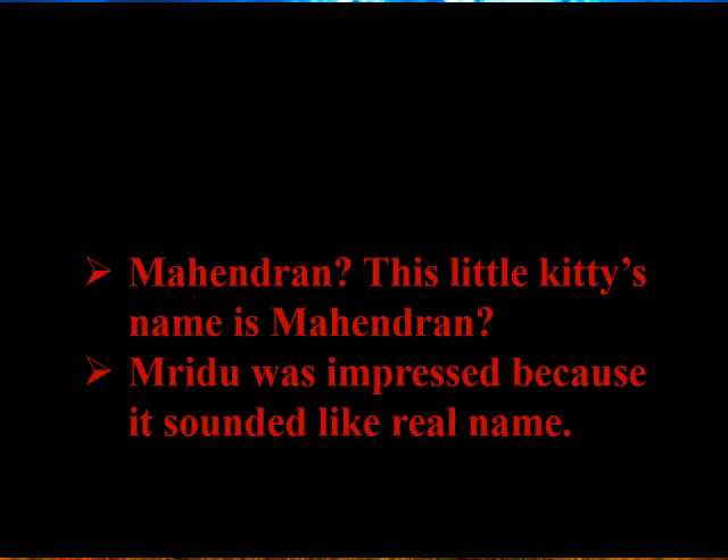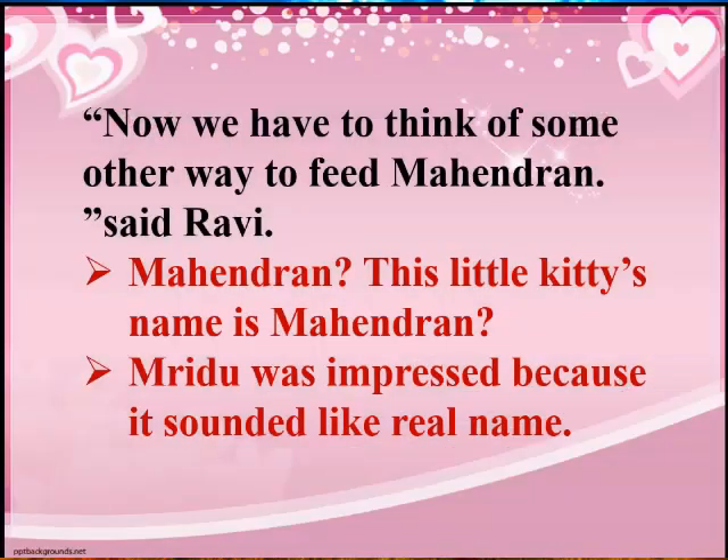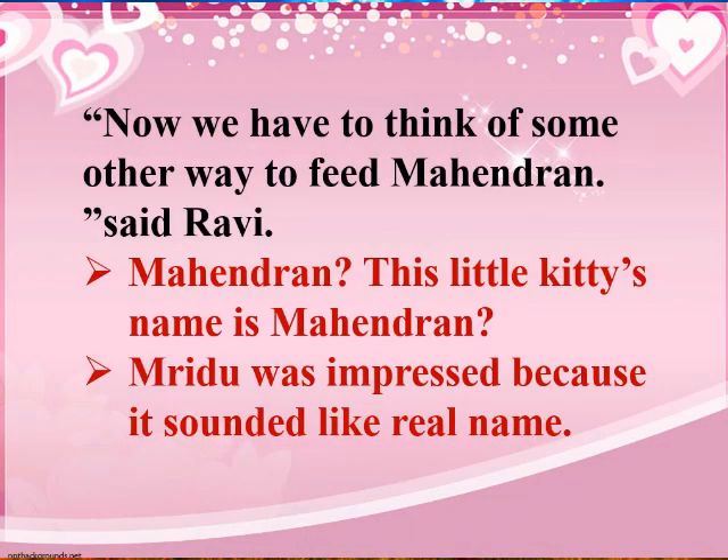Mridu hears the name 'Mahendran' for the first time. It sounds like a real person's name, so she is both surprised and impressed by it.